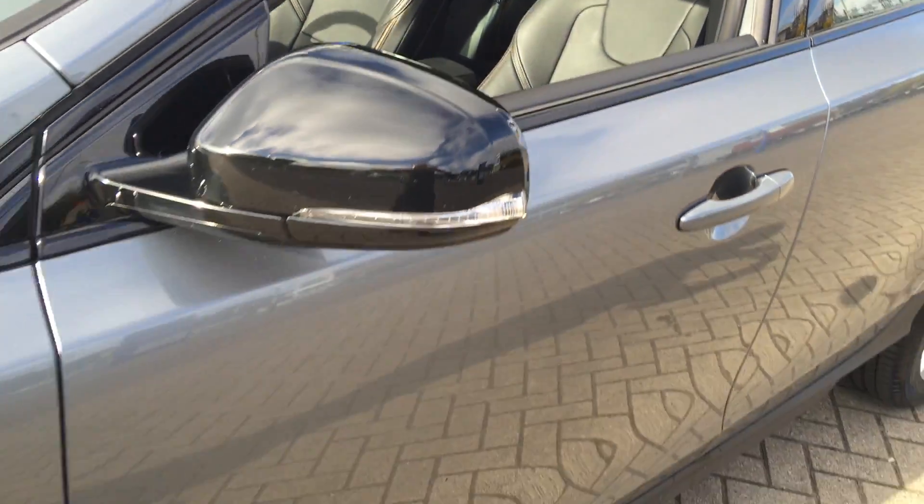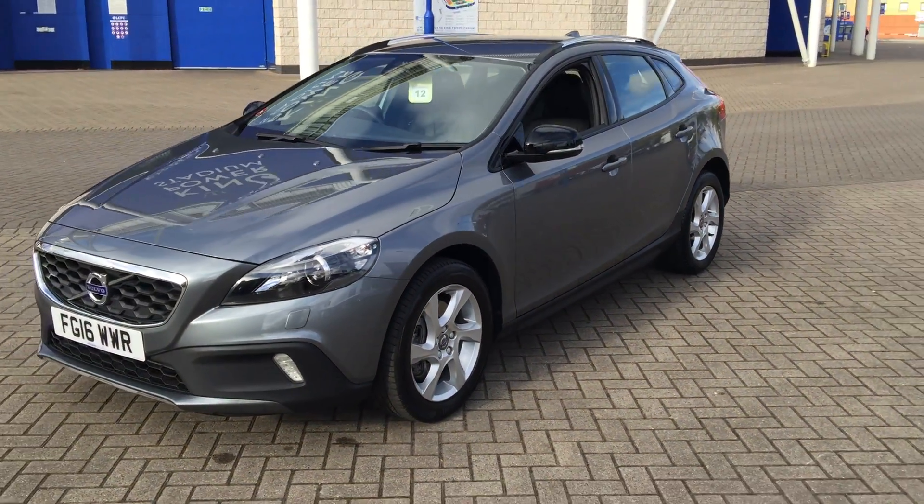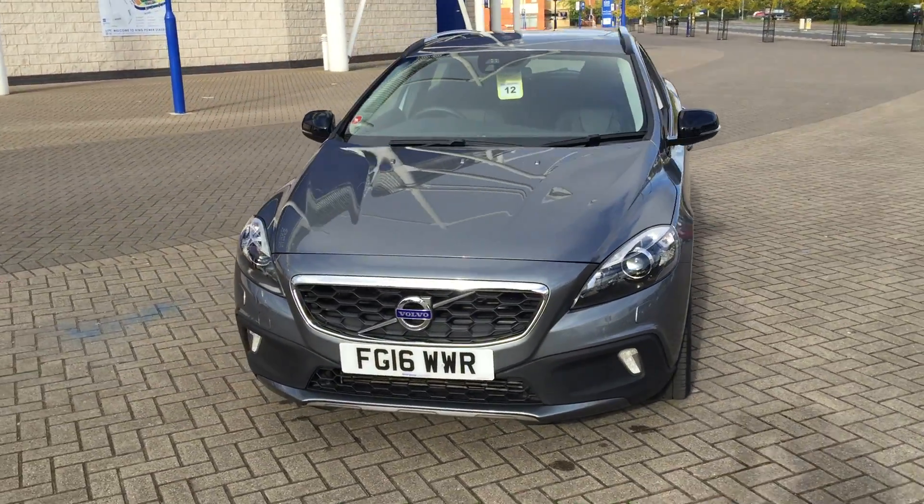The car is also fitted with a speed limiter and the Volvo City Safety System with auto braking. As you can see, the car is in excellent condition throughout.